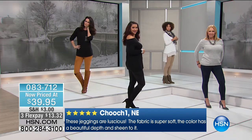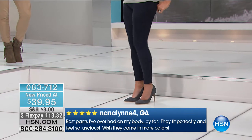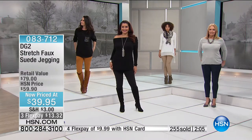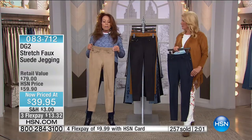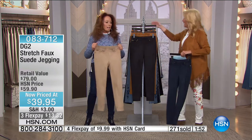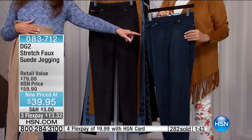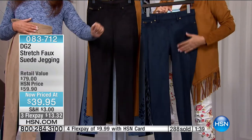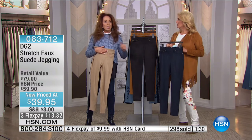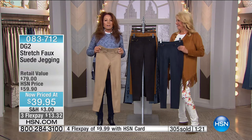Very soft and comfortable — they look fantastic on, a great addition to the wardrobe. These jeggings are luscious; the fabric is super soft and the color has beautiful depth and sheen. The sisterhood of the traveling DG2 jean loves this suede and finds it very posh and super worth the money. And better yet, it's on sale today, 50% off. There are about 100 left in khaki, so the khaki is almost completely sold out.